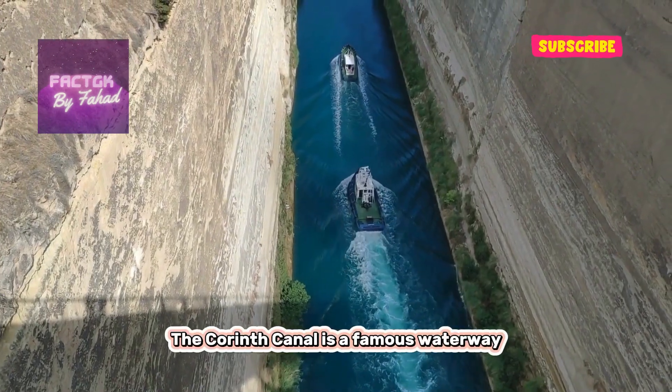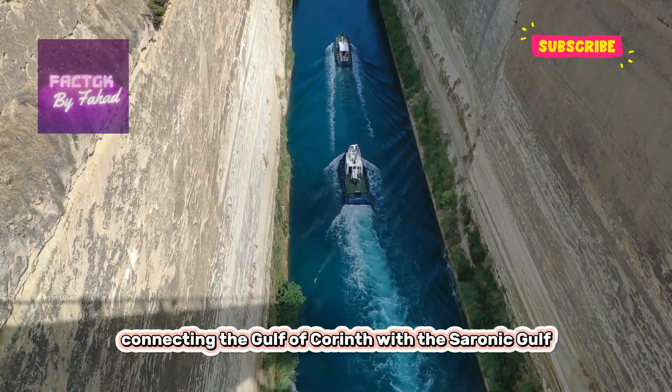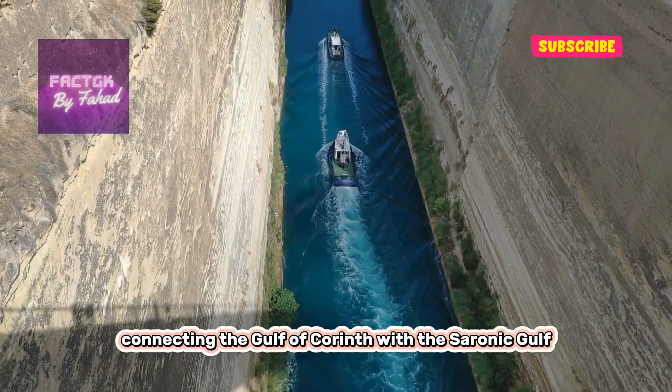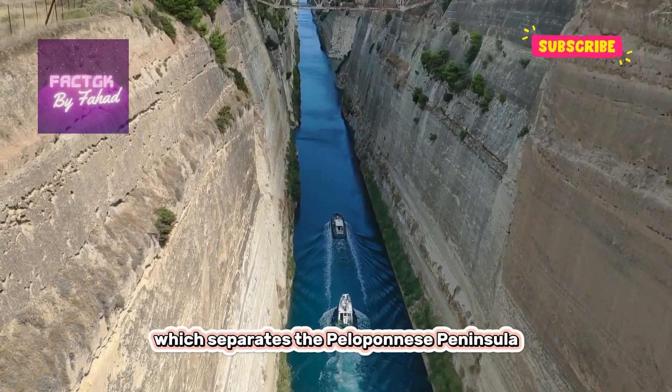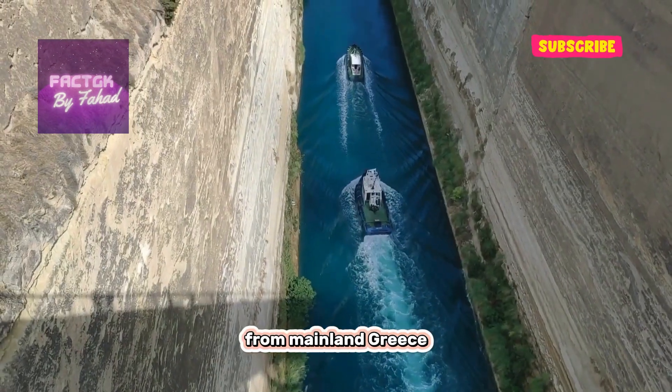The Corinth Canal is a famous waterway located in Greece, connecting the Gulf of Corinth with the Saronic Gulf. It cuts through the narrow Isthmus of Corinth, which separates the Peloponnese Peninsula from mainland Greece.